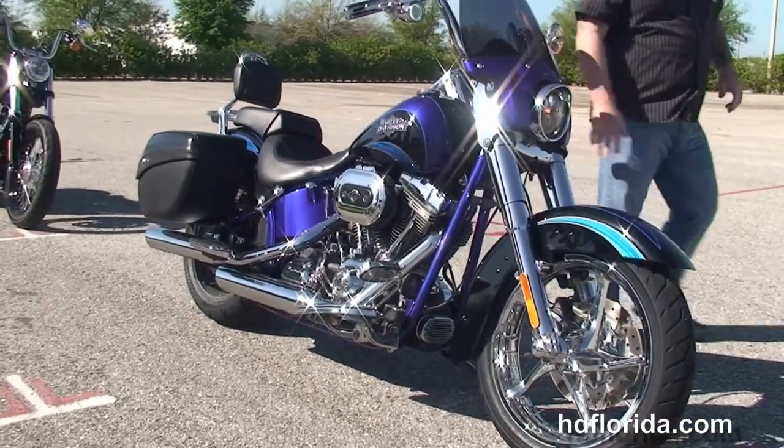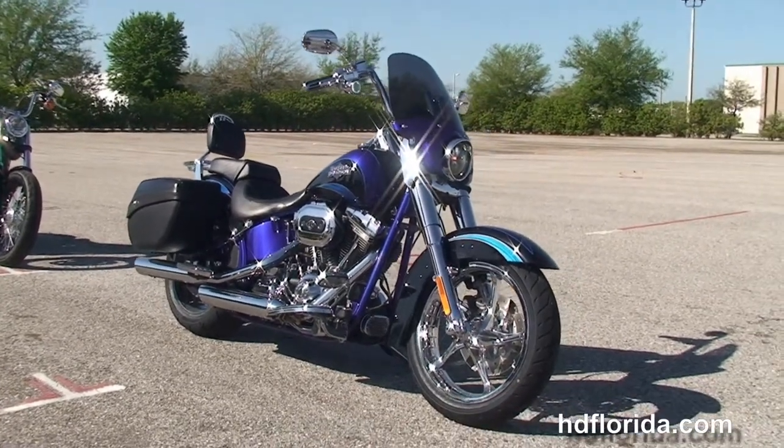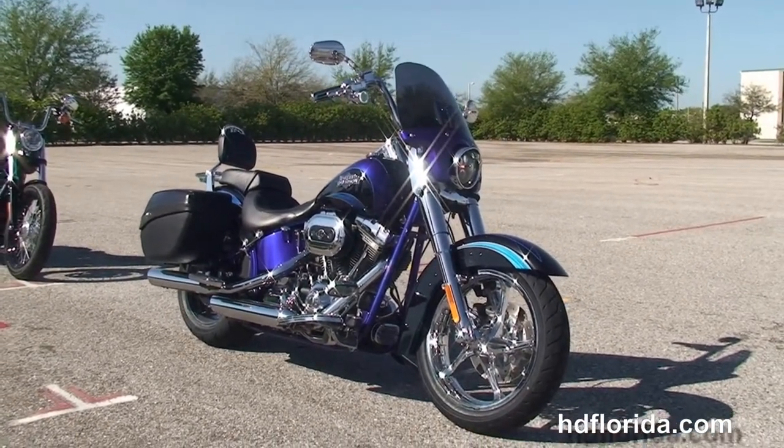It's got the chrome eagle's head horn cover, the black Daymaker LED headlamps, and LED turn signals front and rear.